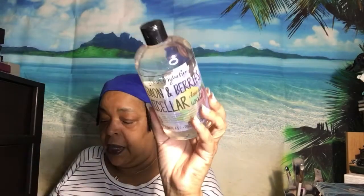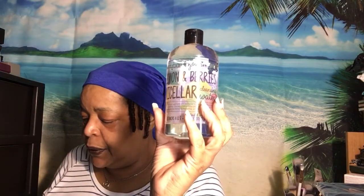We have Urban Hydration lemon and berries micellar cleansing water. The full size of this is $36. It says to gently remove daily makeup with a cotton pad or for an extra layer of clean skin. It has vitamins A and E and fruit extracts — 500 milliliters, which is 16.9 fluid ounces. I'm really liking the fact that they put the whole big bottle in here and not a little sample.